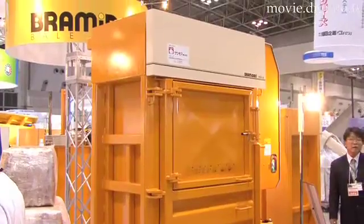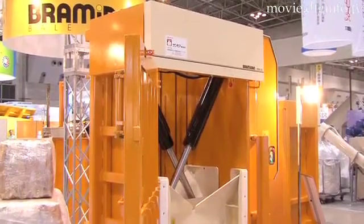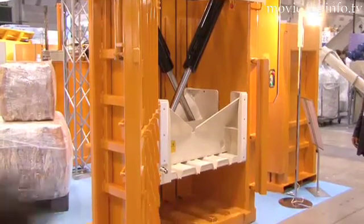Displayed by Sunmore Corporation at the 2008 New Environment Exhibition, the Brahmidun HDX-50 is a heavy-duty bale press used for compacting large quantities of waste.